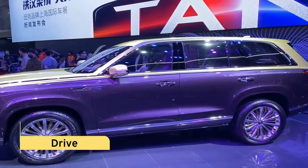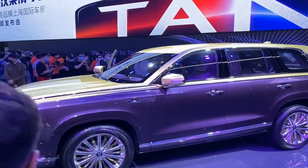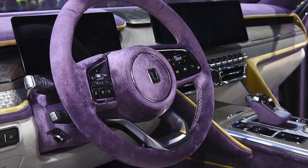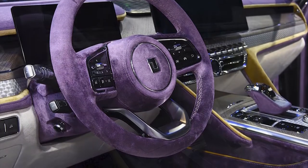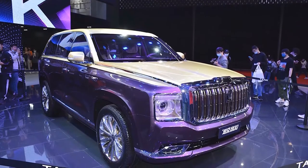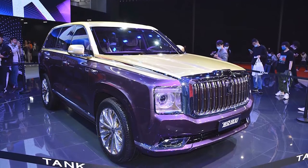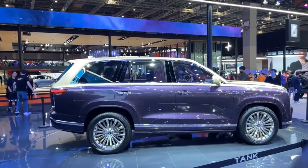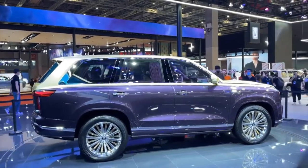Drive: According to GWM, the Tank 800 will have Level 3 autonomous driving capabilities. It won't have full self-driving capabilities, but it will have a slew of other high-end technologies, such as adaptive suspension. The Tank 800 is also said to be capable off-road, although we doubt any owner would put this luxury SUV in the dust.